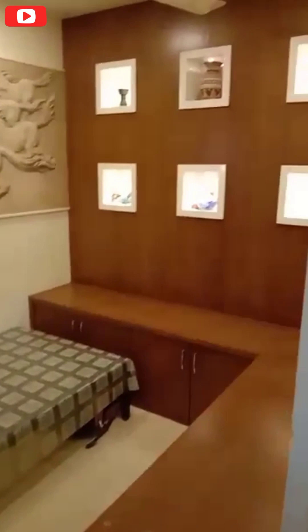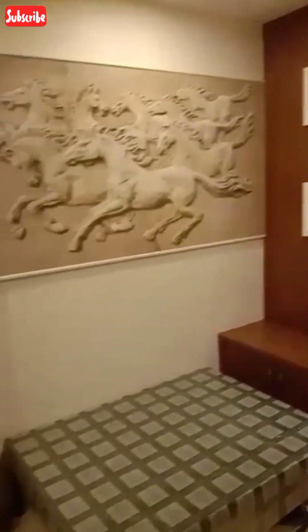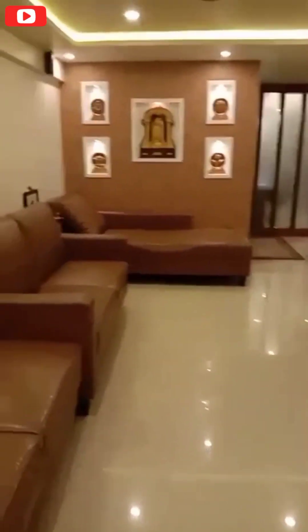I am going to talk about this apartment. I am going to get a full furnished house. So, I am going to visit this house and get a full furnished house.